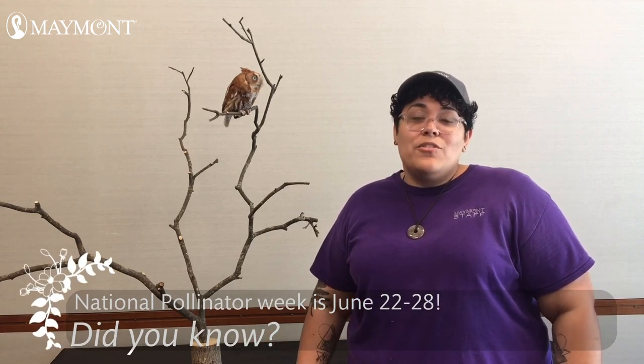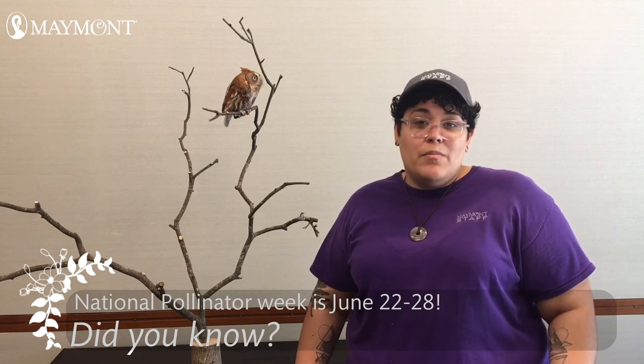Pollinators are animals such as bees, butterflies, hummingbirds, and moths that go from flower to flower collecting nectar, spreading pollen all over that creates fruits and seeds. Let's check in with our friend Courtney at Maymont's Butterfly Garden to see what she can teach us about pollinators.